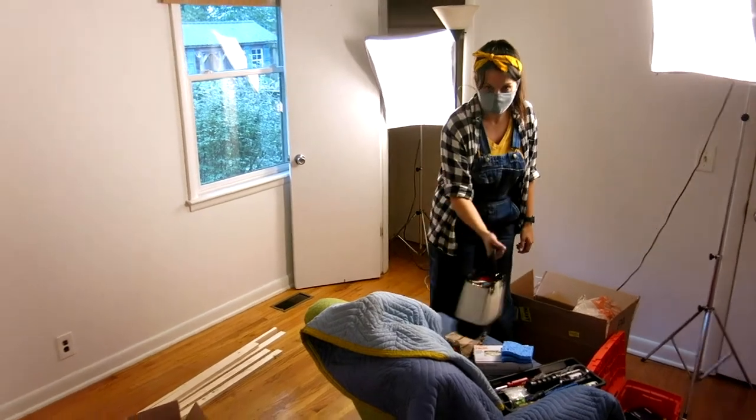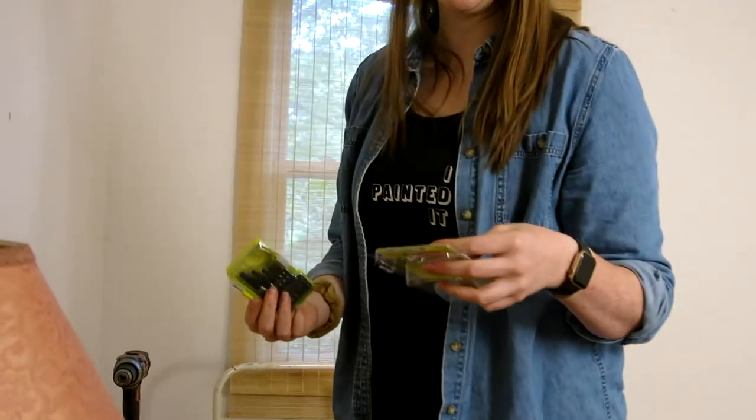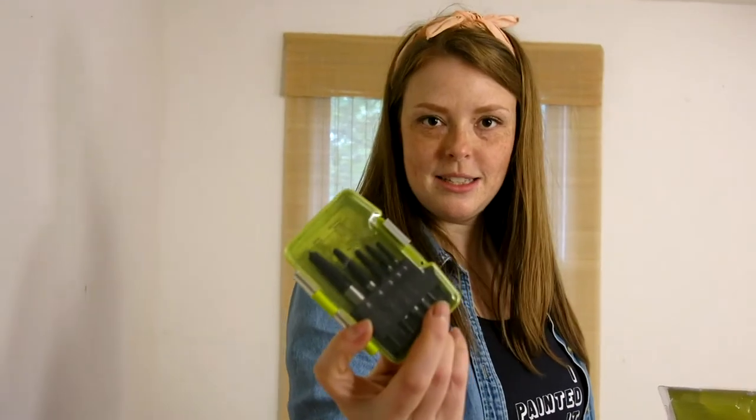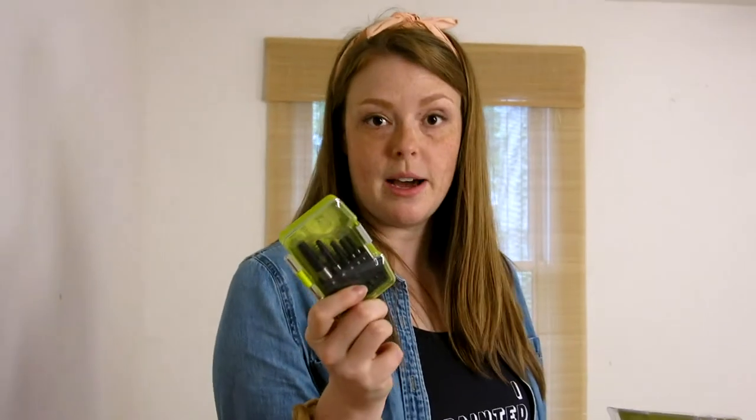We've already hit a problem — we've been here for half an hour trying to take these blinds down and the screws are entirely stripped. So we made our first Home Depot run of the day. We got some tools to try to get those stripped screws out. We also got a door handle mechanism so we're going to try to change out this door — I've got this beautiful French door we're going to try to install, and then hopefully we can get to cleaning and painting.